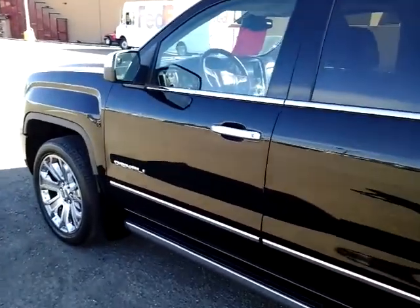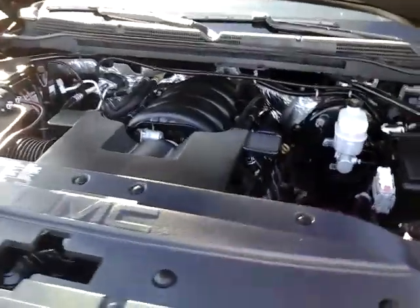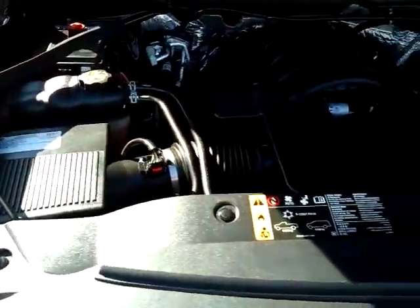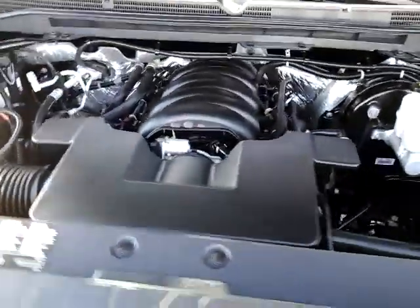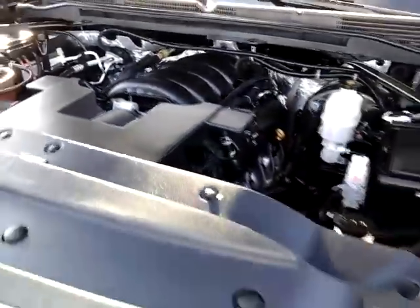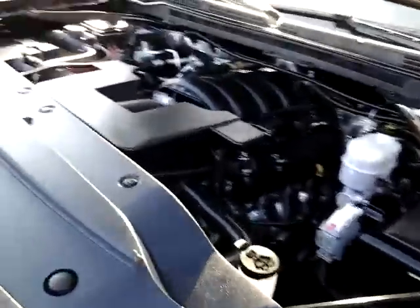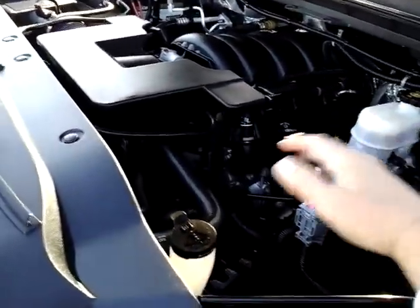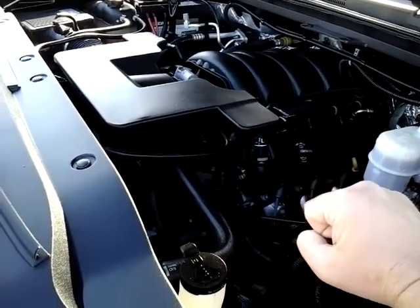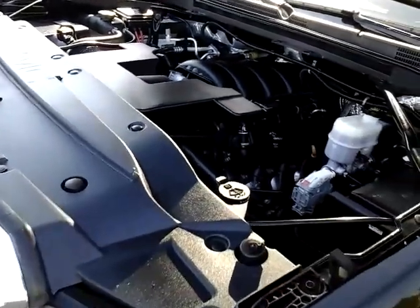One of the main things about the GMC Denali is the 6.2-liter V8 — the biggest V8 in the half-ton trucks. First major tune-up is not going to be until 100,000 miles. That's going to be your plugs — titanium-tipped — and your belts, which are made out of Kevlar, the same stuff the police and military use for bulletproof vests. Very strong but durable material.